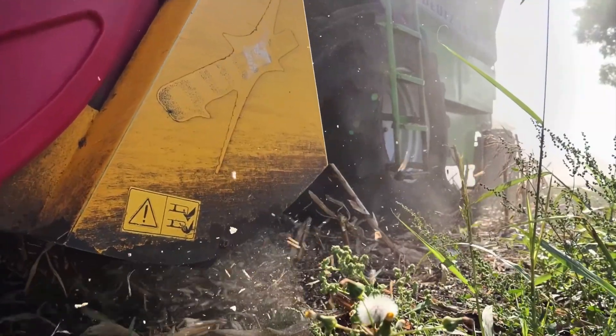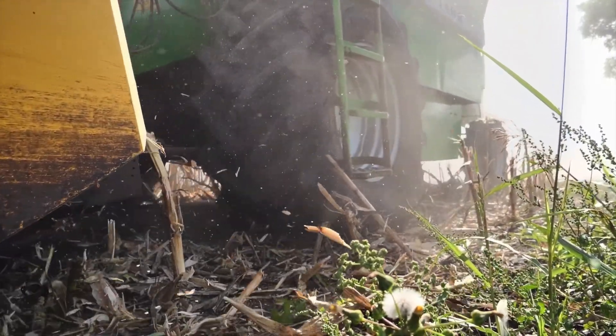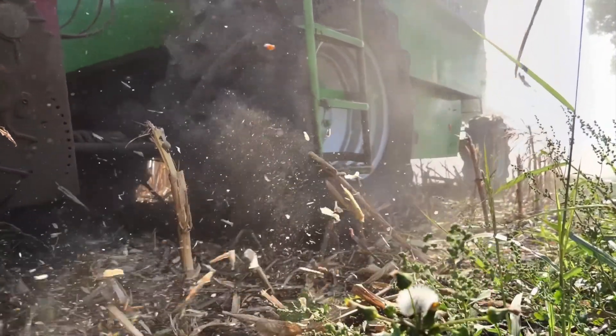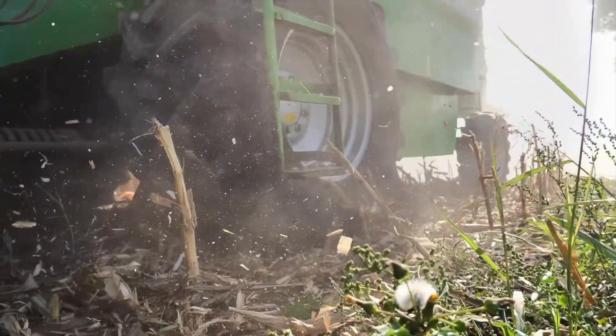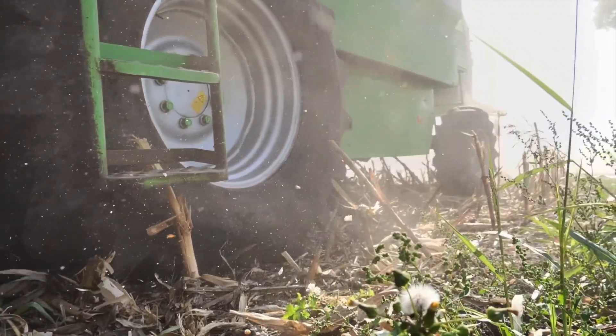The corn is now harvested and processed into biogas. In Germany, this yields only 17 megawatt-hours of electricity per hectare. This agro-industrial desert brings only 2% of the electricity yield from an optimized settlement area.